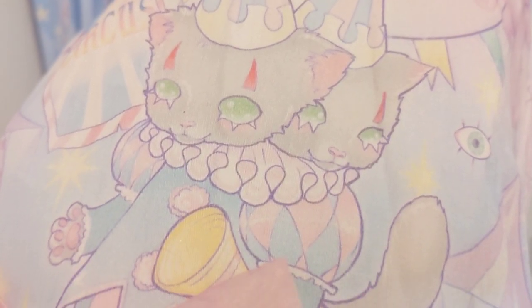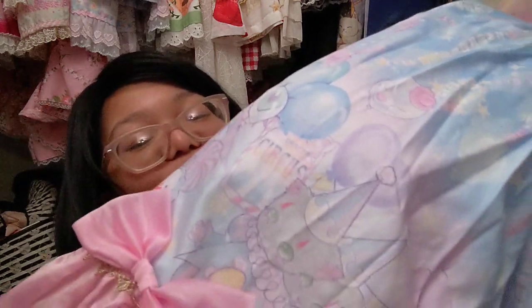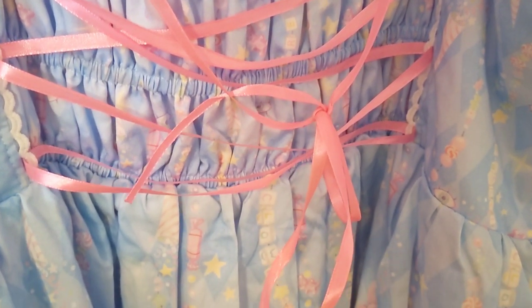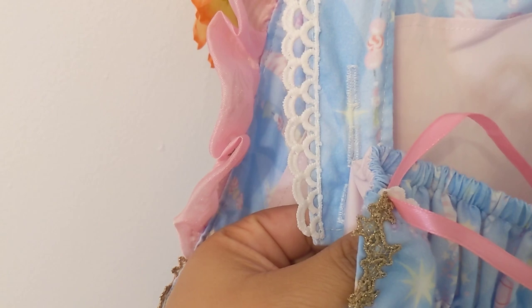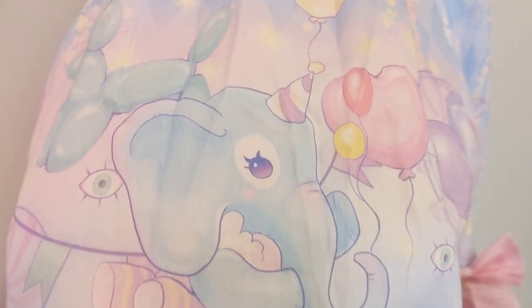There's a two-headed cat in the print — he's so cute, and he reminds me of my cat Tubby. I love the eyeball details; there's a lot of eyeballs, it's very creepy but cute. It comes with a really nice ribbon lacing in the back with a shirring panel. I cannot wait to coordinate this. I am extremely happy with my purchase. There's also a cute elephant on it. I regret not getting the matching headbow.